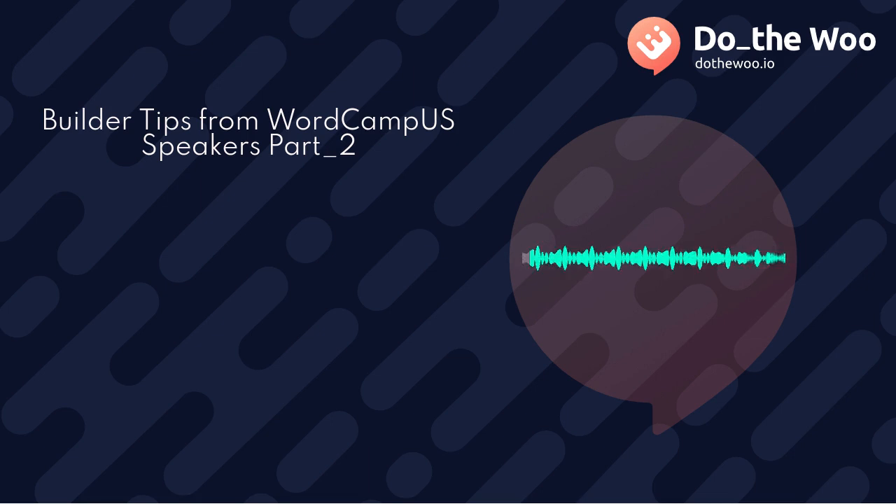Today's show is the second of three special episodes featuring speakers from the upcoming WordCamp US in San Diego, where they will share with you a tip from their talk that will help you as a WooBuilder.